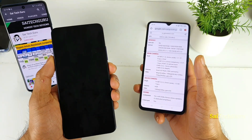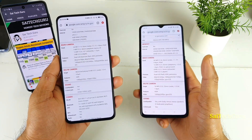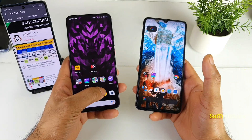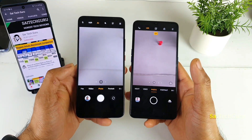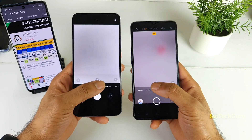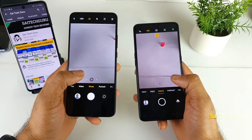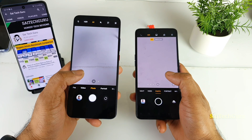I can see a difference in the opening and closing speed of the pop-up camera during unlocking and while taking images. Now let me open the camera interface to see which has the best software features. In photo mode, you get options for ultra-wide, normal, and 2x lens. Since the Realme X2 Pro has a telephoto lens, you also get a 5x zoom option, which is a very good advantage.